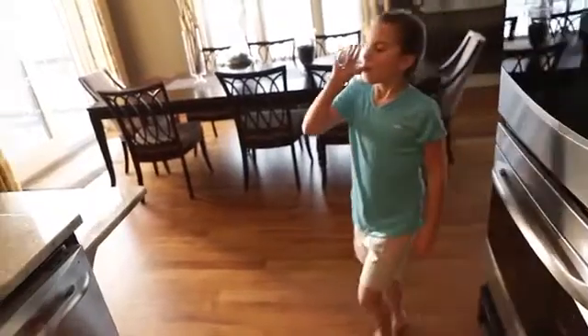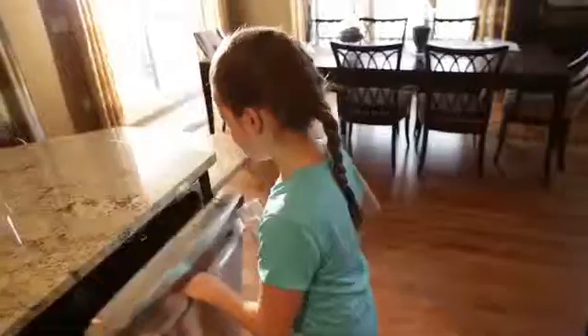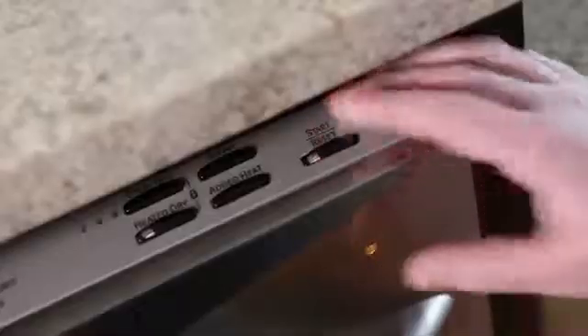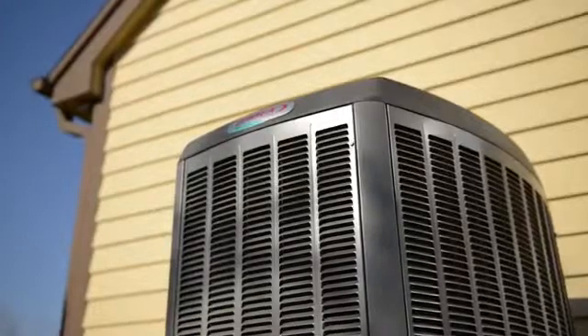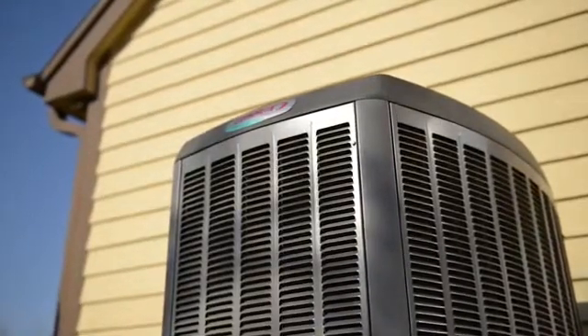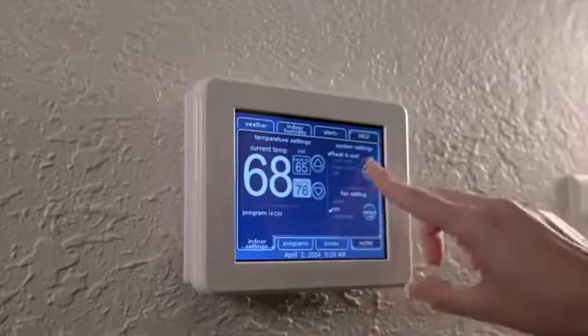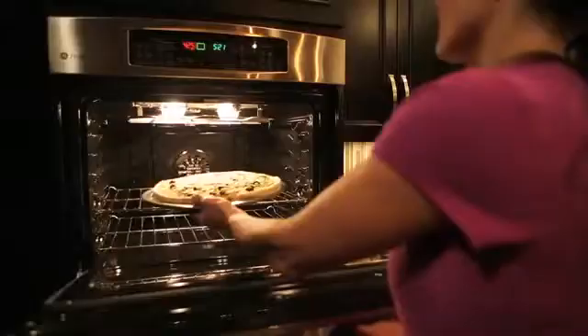It's a balancing act, one that only GE offers, giving you the flexibility you desire without the risk of overloading the generator. For appliances that require extra initial startup power, such as central air conditioning units, the system waits until that appliance is running and its power needs drop before turning on other high-wattage items.